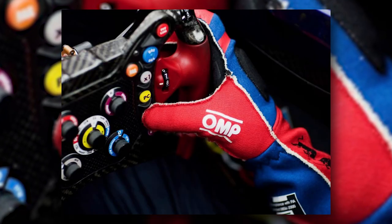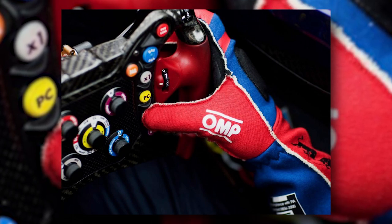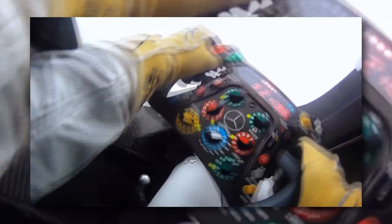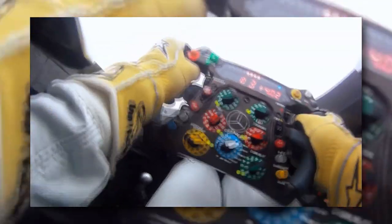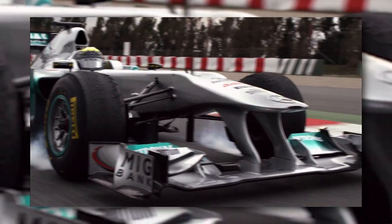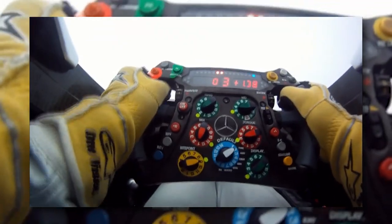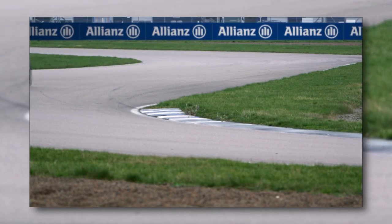The most used functions of the steering wheel are by far the actual steering itself, as well as gear changes. On a typical lap in Melbourne, for example, the driver will use the shift paddle around 50 times. Fifteen shift indicator LEDs located above the central display help him to find the ideal shift point. In addition to steering and shifting, an F1 driver will make a number of adjustments to the brake balance, fine-tuning the car to different corner characteristics. F1 steering wheels utilize incredibly complex, cutting-edge technology, allowing a driver to adjust the settings of various systems on the car in real time.